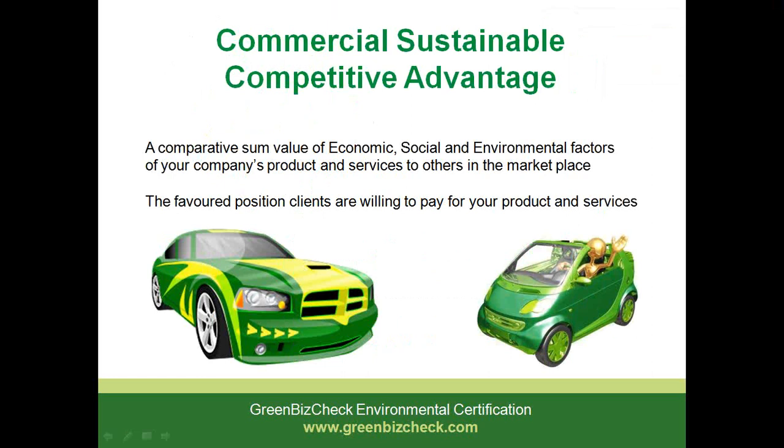Sustainability incorporates consideration of economic, social and environmental factors of a company's products and services. Many companies are applying sustainability policies to lead their development and growth into the future. Different organisations have a variety of business practices and different methodologies of how and what they require in regards to their sustainability strategies. Sustainability includes both internal and external considerations and will vary across these different businesses.